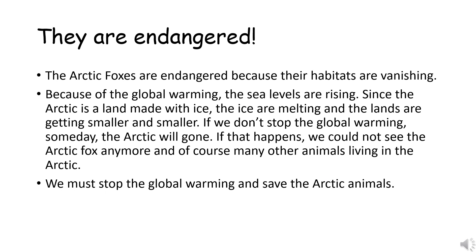This is a bit out of the topic, but I want to tell you this: they are endangered. The Arctic foxes are endangered because their habitats are vanishing. Because of global warming, sea levels are rising. Since the Arctic is land made of ice, the ice is melting and the land is getting smaller and smaller. If we don't stop global warming, someday the Arctic will be gone. If that happens, we could not see the Arctic fox anymore, and of course many other animals living in the Arctic. We must stop global warming and save the Arctic animals.